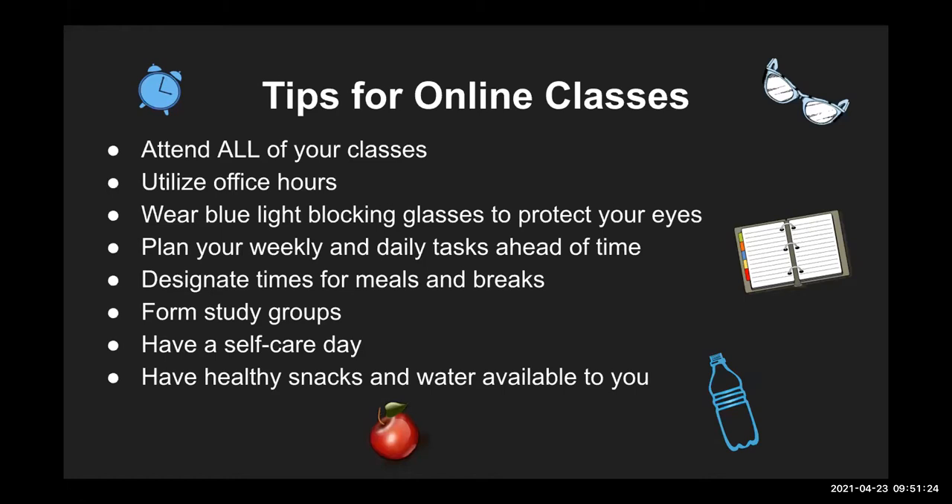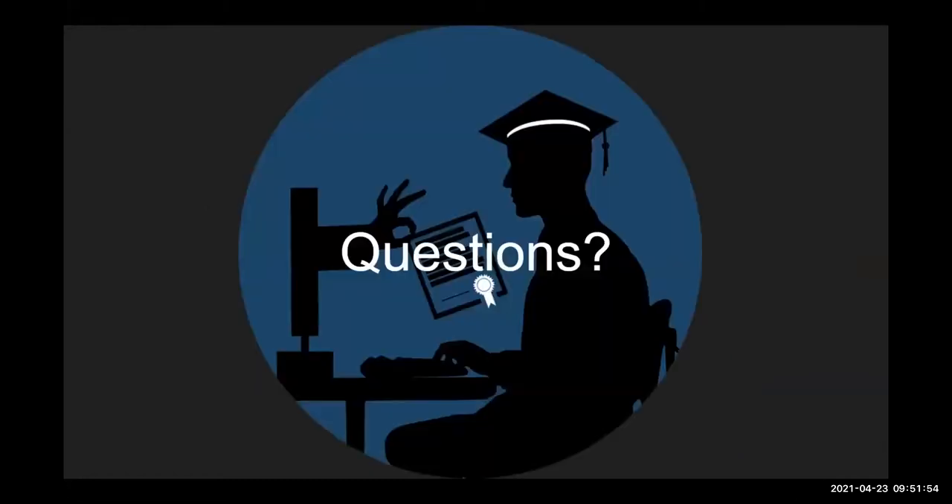Have a healthy snack and water available. Sometimes my snack is Ferrero chocolates — it's stressful during finals. When I feel like I'm falling asleep in class, I just take a little chocolate or drink some water and that keeps me awake for the entire class. So please stock up on snacks and make sure you have them available when you're in online classes.